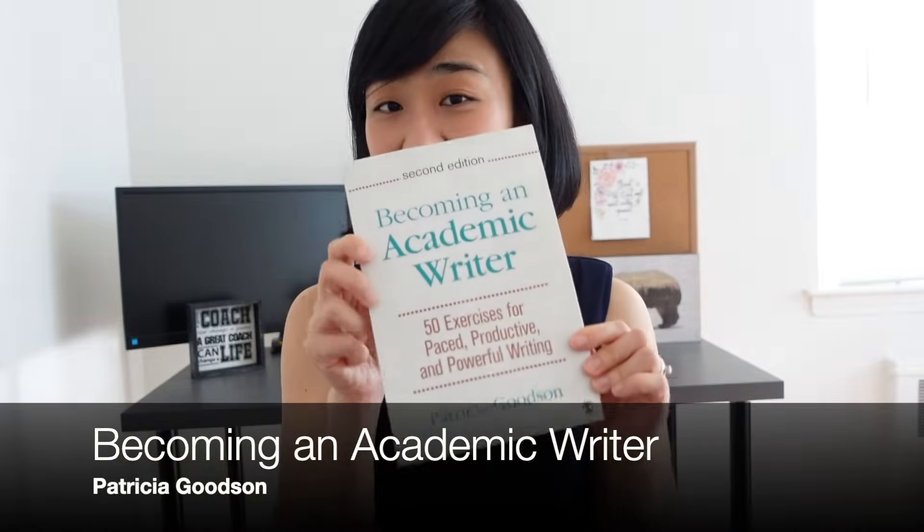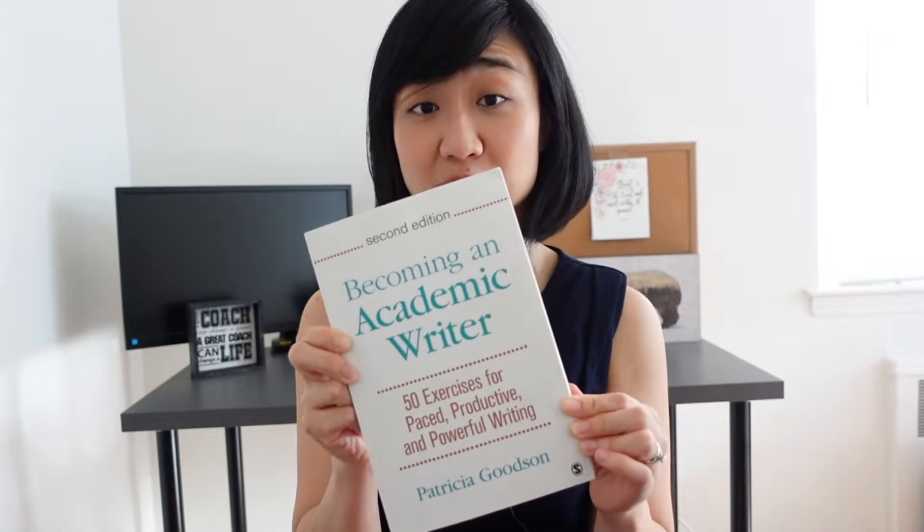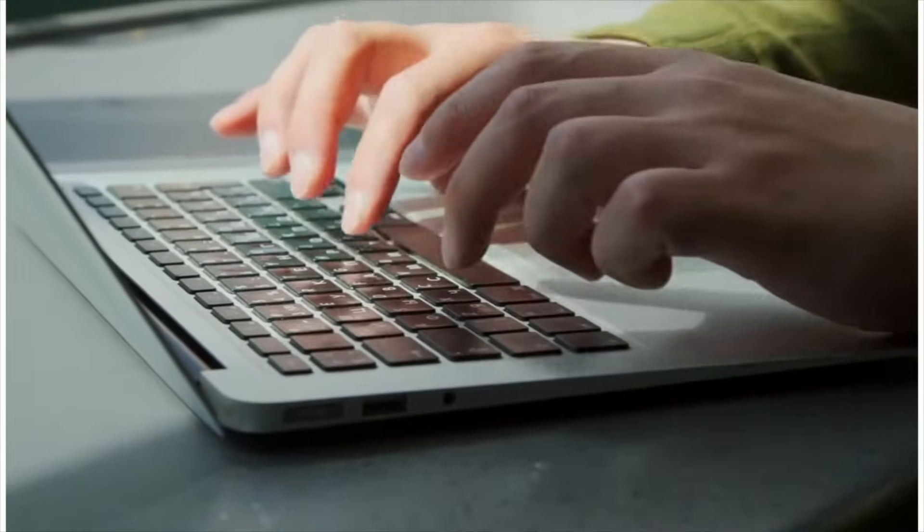The second book is Becoming an Academic Writer: 50 Exercises for Paced, Productive, and Powerful Writing by Patricia Goodson. You may have heard that to improve your skill, you need to do deliberate practice — but in terms of writing, how do you even practice? She lays down 50 writing exercises to improve your craft, covering everything from creating a writing habit and building your vocabulary to developing a discussion point. What I love about this book is that it has quick lessons with a writing exercise attached. This is the book I've used the most to improve my skill, because practice is the most important thing when you want to build your skill.